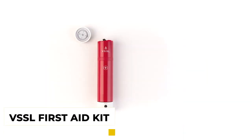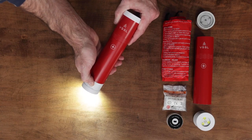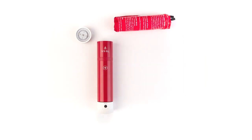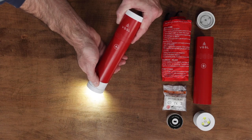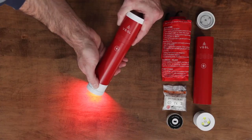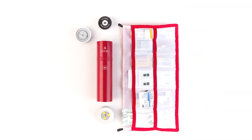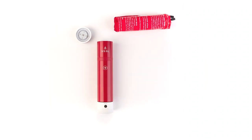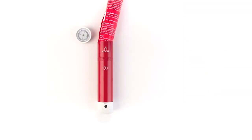Number 11: VSSL First Aid Kit. You don't always end up using a first aid kit, but it's very mandatory to have with you on every adventure trip. The VSSL First Aid Kit offers everything that you'll need to treat and address even a minor injury. It includes 48 different pieces and offers big benefits to groups going on adventure trips in the woods. The VSSL First Aid Kit stands above the competition with 200 lumens, 4-mode flashlights, waterproof and impact-resistant shells, and a precision compass.